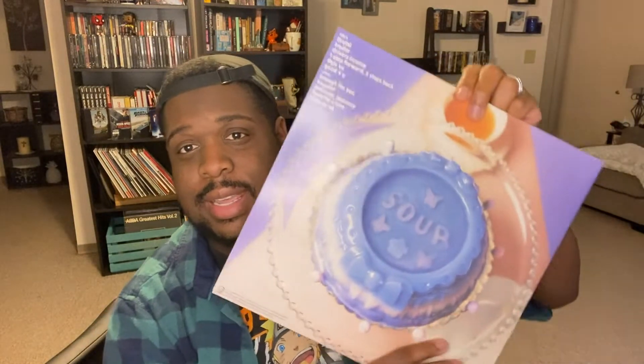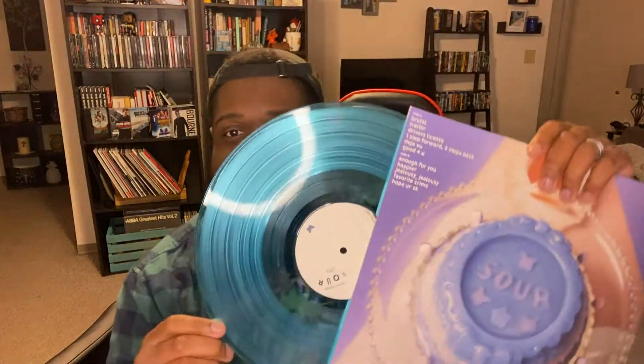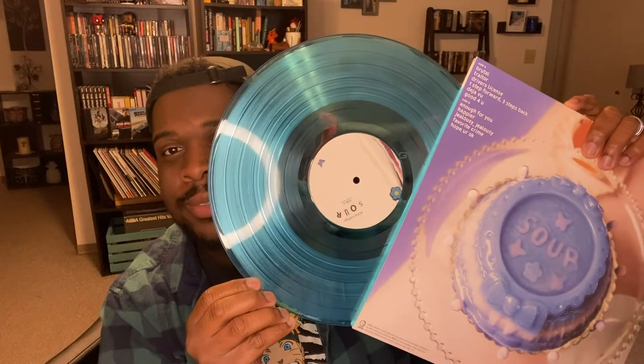Last but not least, I picked up Olivia Rodrigo's album Sour — the Target exclusive version. It's an album I thoroughly enjoy; I guess I'd call it a guilty pleasure. The disc is this bluish color, kind of like a jolly rancher blue. It's a great album in my opinion, so I went ahead and picked it up.